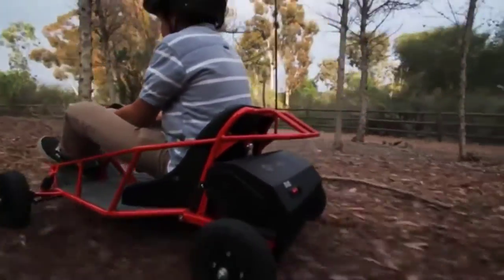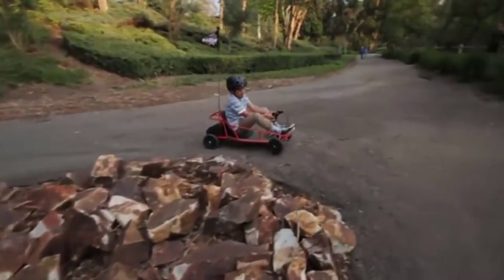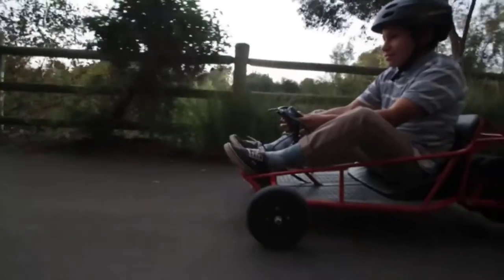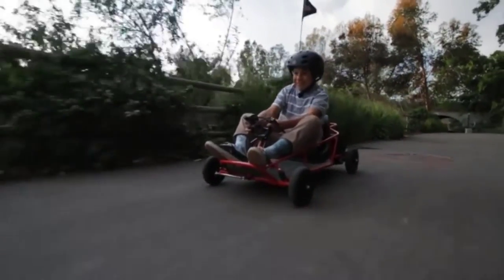With its red frame and black base, diamond-plate floorboards, and padded bucket seat, it has a classic go-kart aesthetic. Its reduction drive is designed for off-road driving and lower-torque climbing, which makes this an excellent electric go-kart for kids who seek adventure.